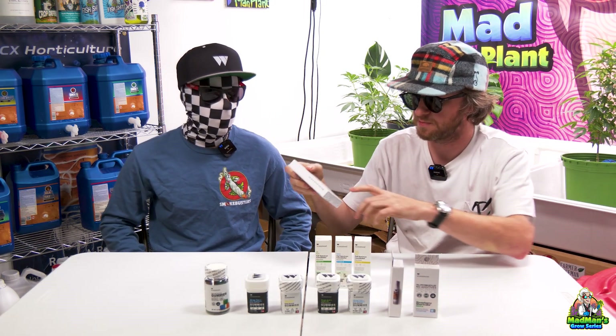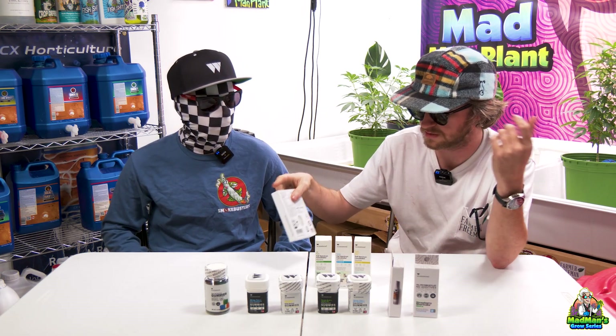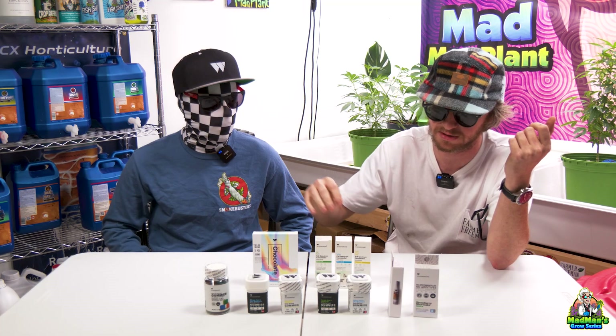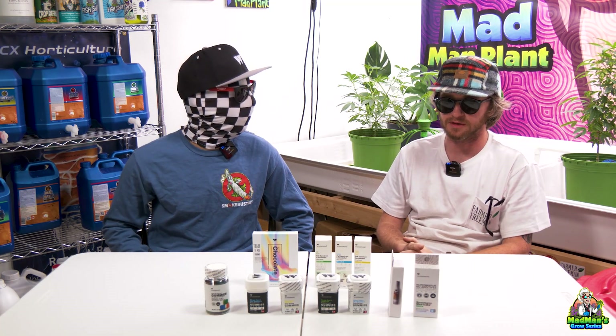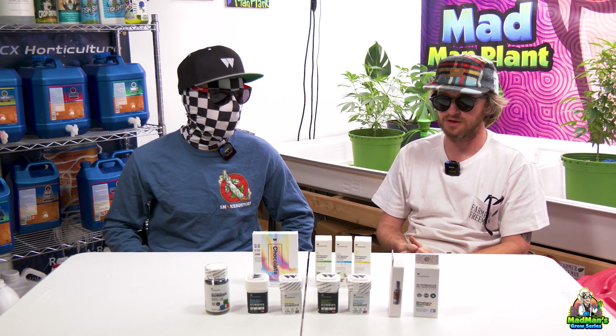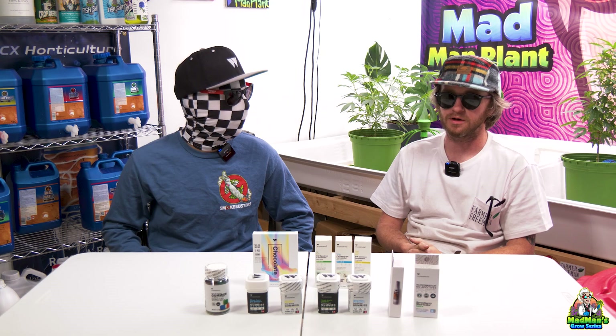Everything has batch labels, born-on dates, and best-buy dates. Everything's lab tested. They're a small batch company, so they don't do huge runs, but it's all available online and we will have a coupon code soon.